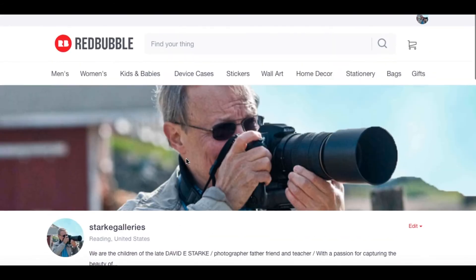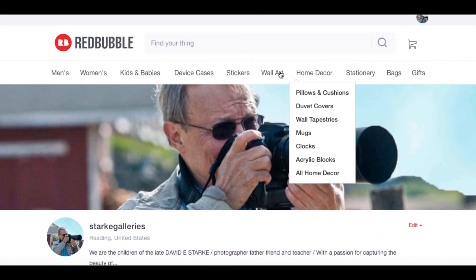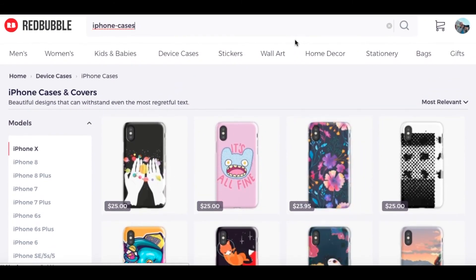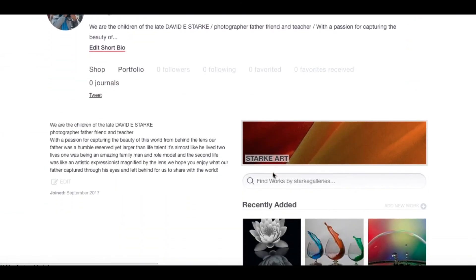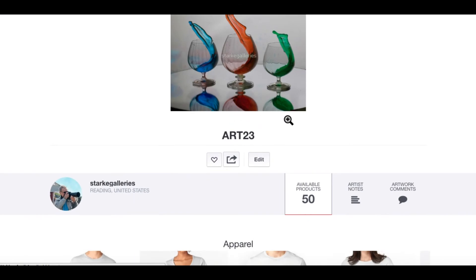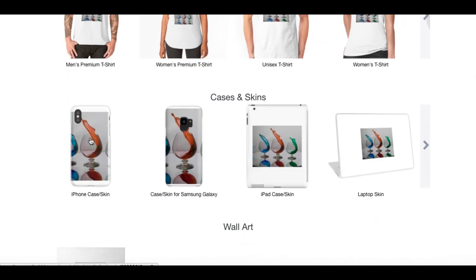Let's see, why isn't it loading? What's going on here? Like iPhone cases — something's wrong here, this is not his. Let's go here. You can get it on T-shirts, iPhone cases, etc.